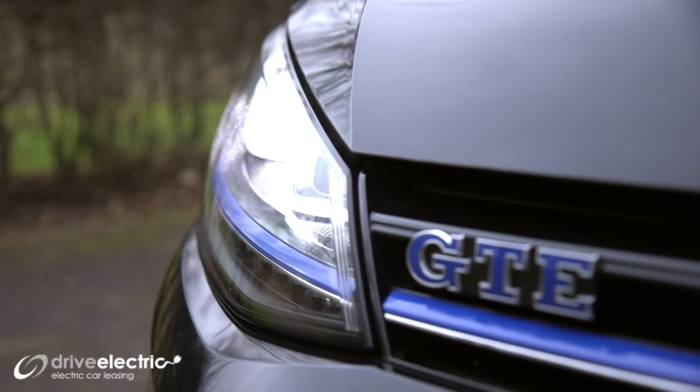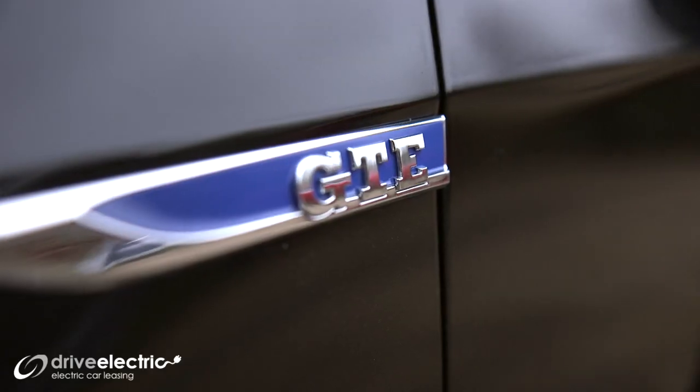Obviously one of the key features about this car is that it is a GTE, so it has a hybrid engine in there, which is the same as the engine in the petrol version of the Golf.